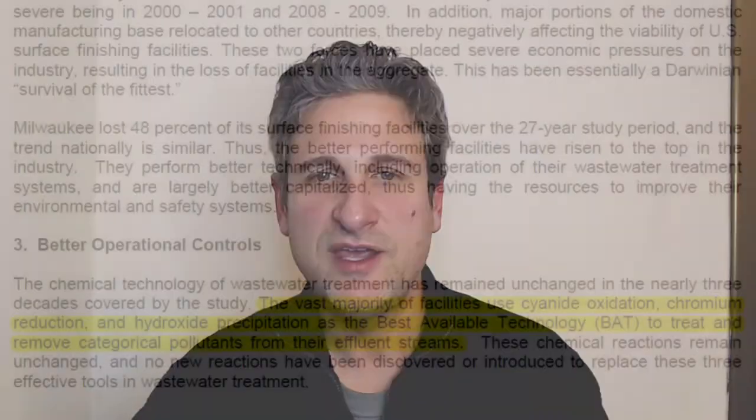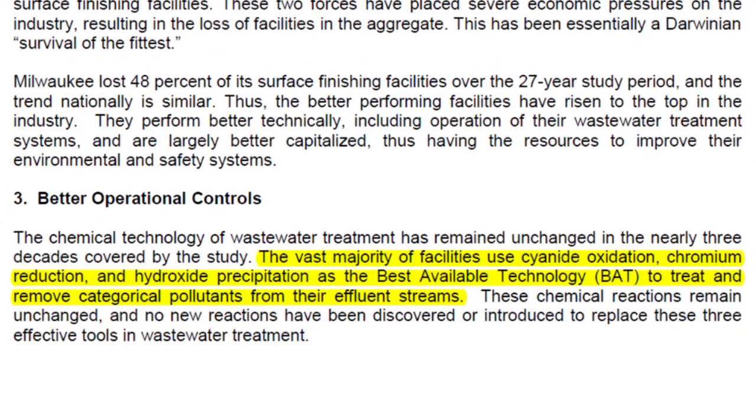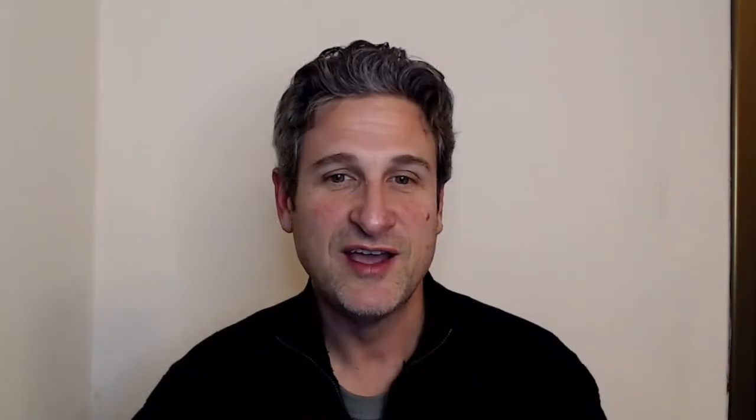That provides a quick summary of what that metal finishing shop in Miami might be doing. But how about in Milwaukee? How were those shops getting such good results treating their wastewater? The metal loading study gives us an answer: the vast majority of metal finishing shops are using cyanide oxidation, chromium reduction, and hydroxide precipitation — exactly the treatments we just looked at. This should give us confirmation that we're looking at current best practices.